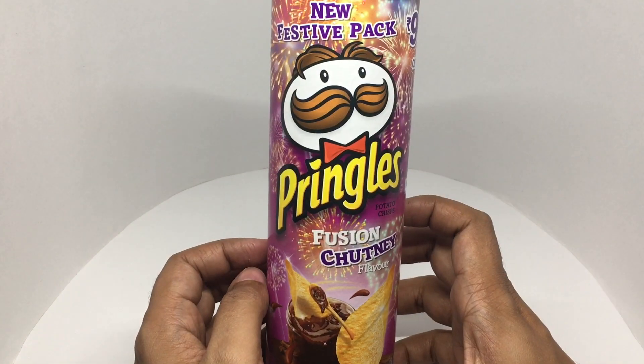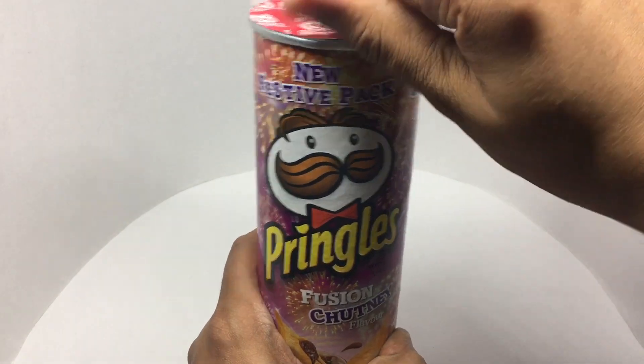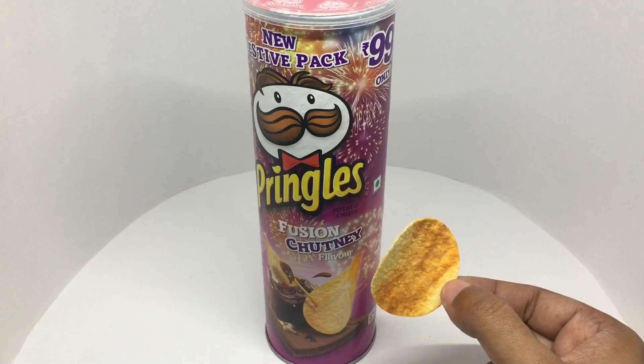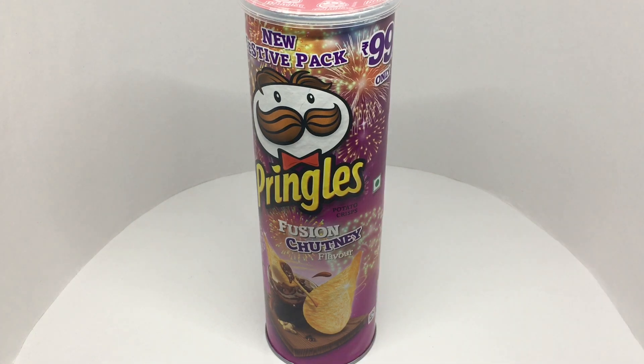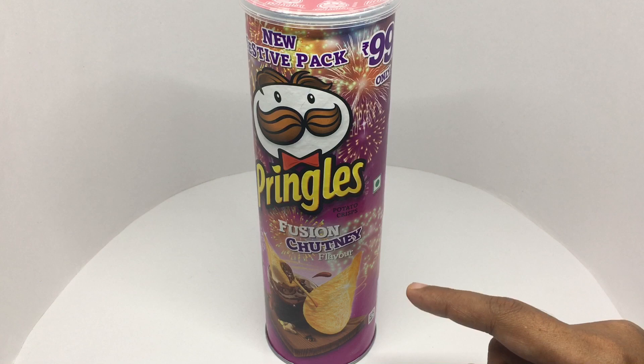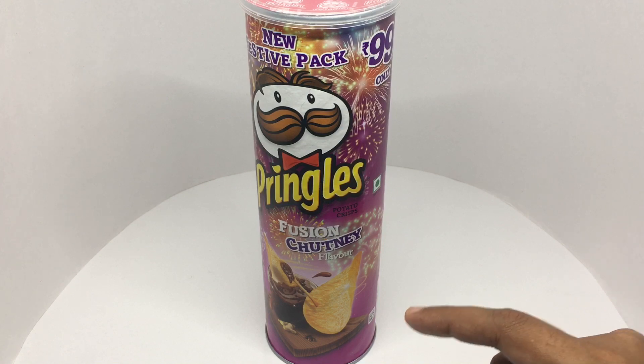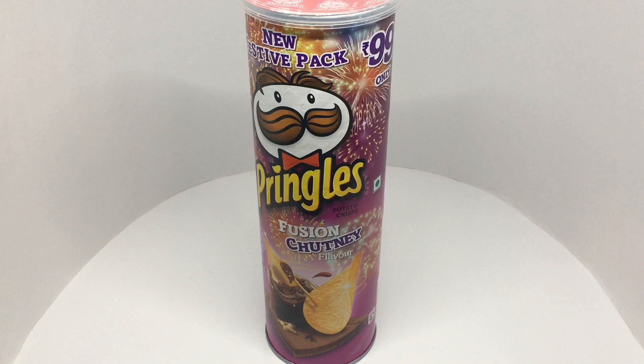So let's taste it. That's how the chip looks. It's a sweet chutney flavor — very tasty and it goes really well with the crunchy Pringle. All the spices and the sweetness make for a really unique flavor. Quite nice — check it out.